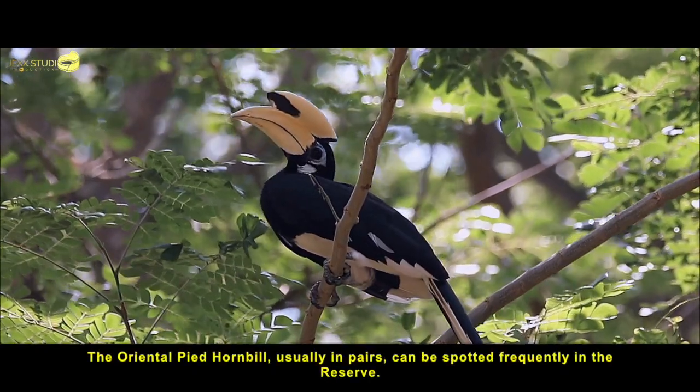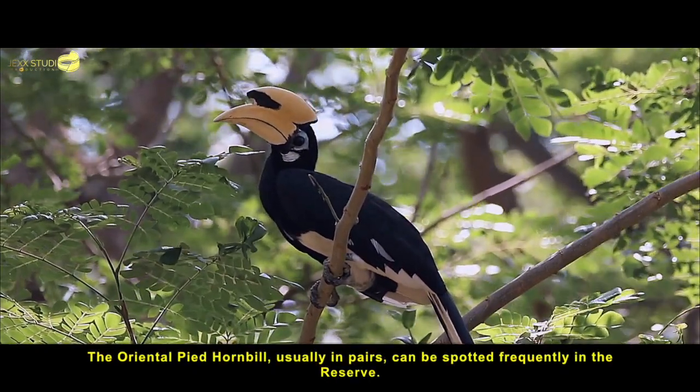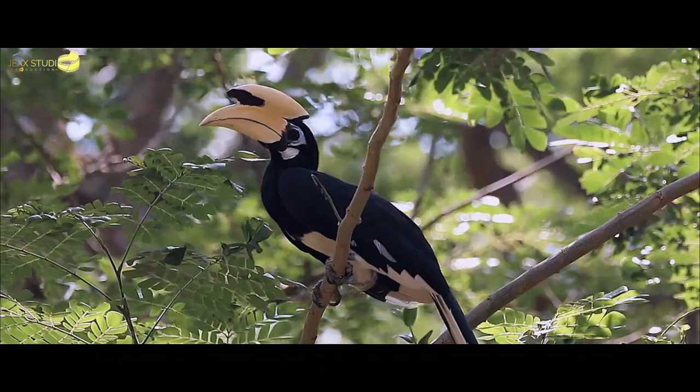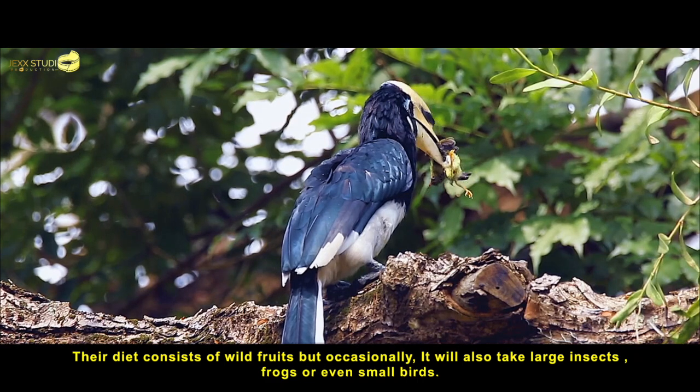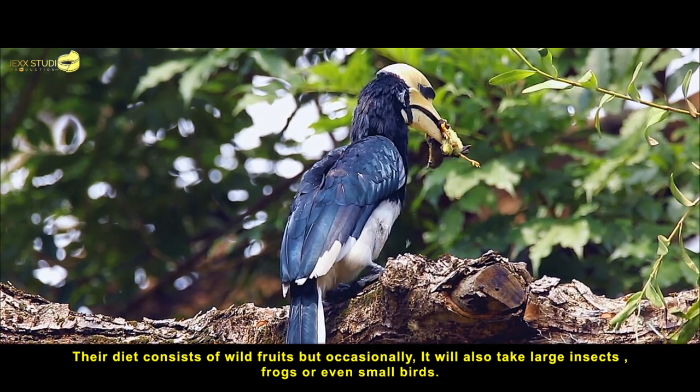The oriental pied hornbill, usually in pairs, can be spotted frequently in the reserve. Their diet consists of rough fruits, but occasionally they will also take large insects, frogs or even small birds.